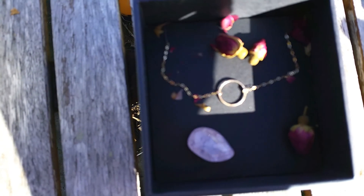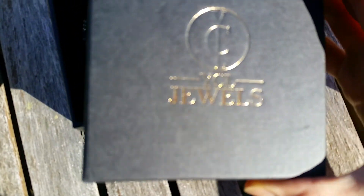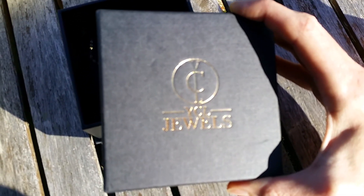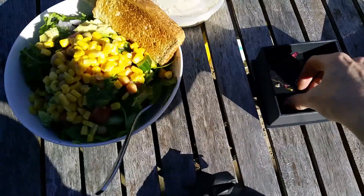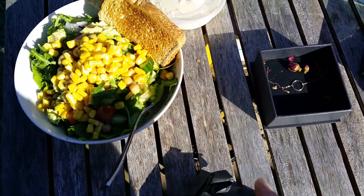Thanks for watching! If you're interested in YCL Jewels, I'll put a link to their website below and would definitely recommend them. I'm going to enjoy my lunch and enjoy the sun — hang on to my little crystal. See you later, have a good day!